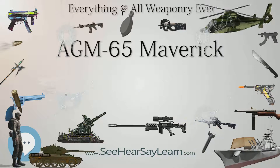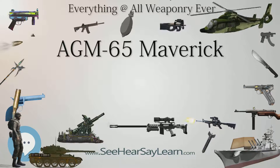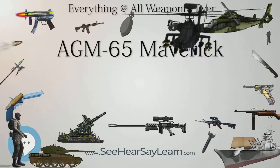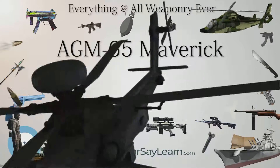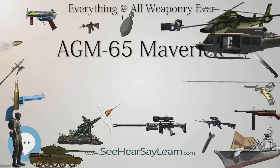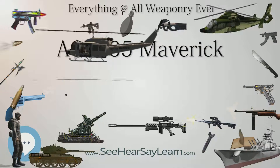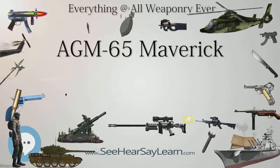More versions of the Maverick appeared, among which was the laser-guided AGM-65C/E. Development of the AGM-65C started in 1978 by Rockwell, who built a number of development missiles for the U.S. Air Force. Due to high cost, the version was not procured by the U.S. Air Force, and instead entered service with the United States Marine Corps as the AGM-65E.